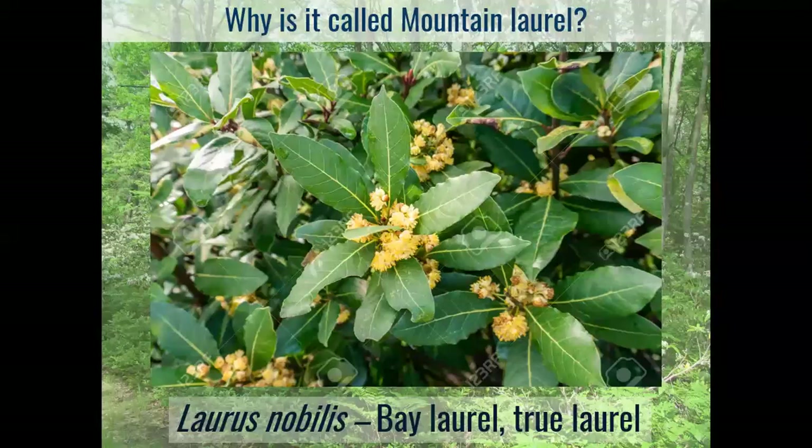This bay laurel — not our mountain laurel — is where the phrase 'resting on your laurels' comes from. Bay laurels were made into wreaths in ancient times and given as prizes to athletes who won competitions. They wore the wreath, but if they rested on it or sat on it, they were kind of taking it easy and not going to try to win again. That's where 'resting on your laurels' comes from — unfortunately, not from our mountain laurel.